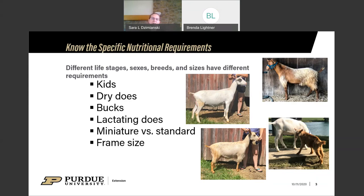A Saanen in full lactation producing 16 to 18 pounds a day is going to need to eat a lot more and need a much higher quality diet than a Nigerian dwarf dry yearling. The Nigerian dwarf dry yearling requires very little energy and mostly a forage diet with little concentrate supplementation. Whereas a high-producing Saanen or Alpine doe needs a significant amount of concentrate supplementation to support milk production and maintain her body while producing that much milk.